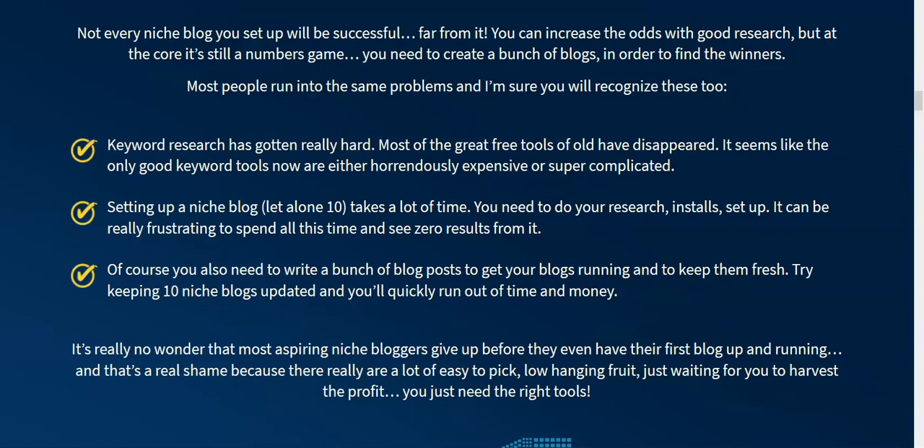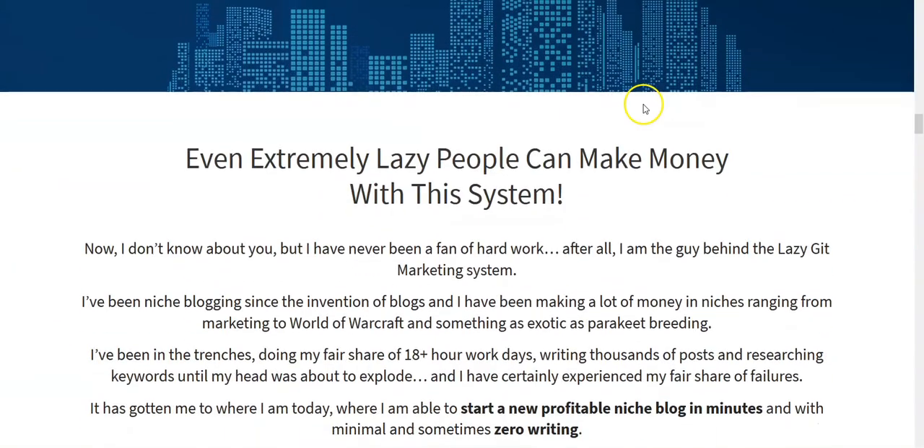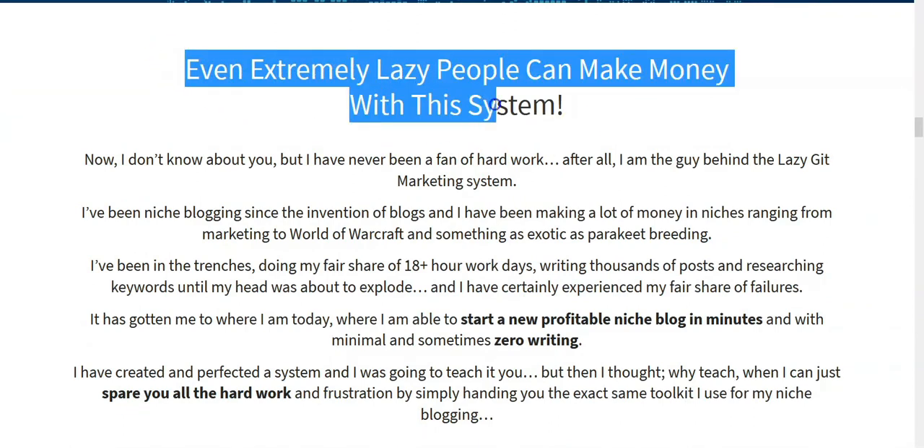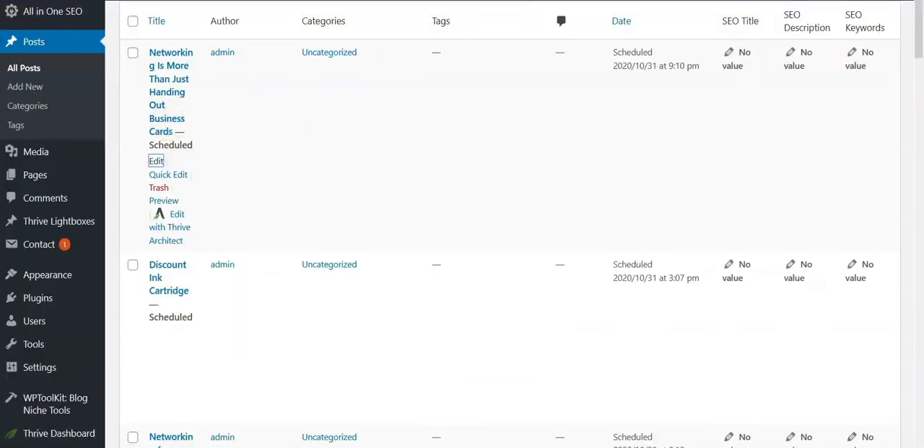They're trying to sell you on something that while it looks impressive — like you're going to be doing a lot of stuff that can help you build your business — the sales page says 'extremely lazy people can make money with this system.' I just can't see that at all, and I'm going to show you why when we go into this post.